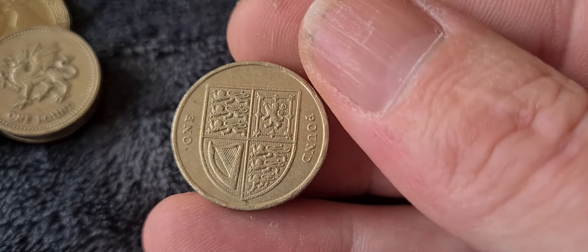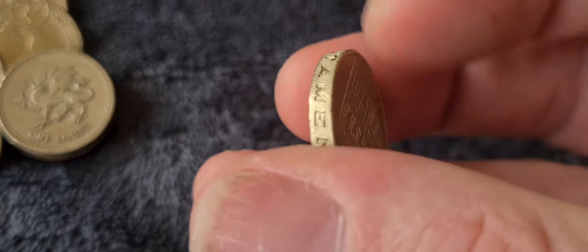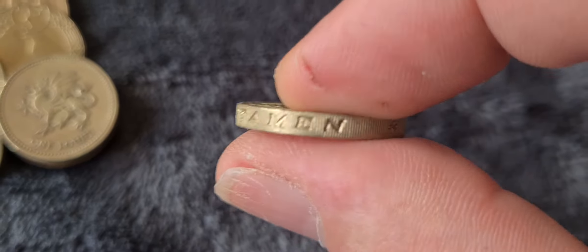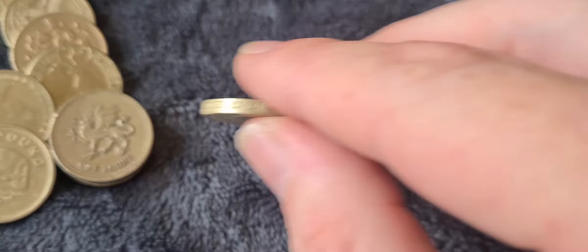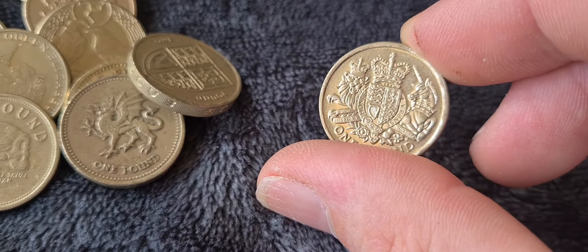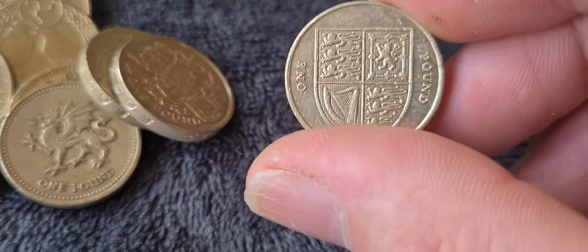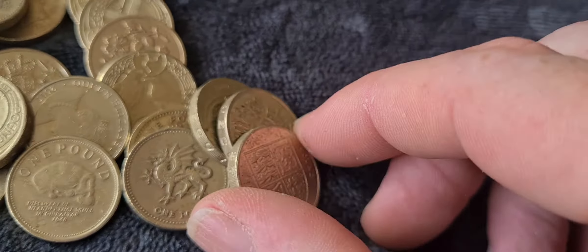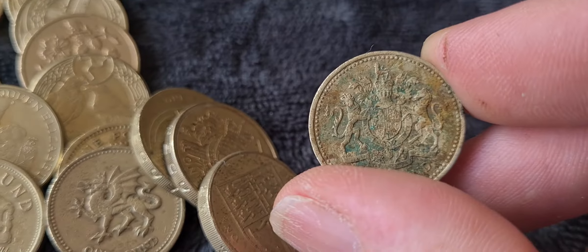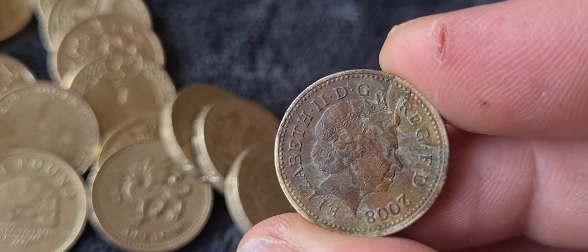Now we have the Royal Crest of Arms — this one was released in 2012. It has a nice edge inscription and you can feel how thick these old one pound coins are — I think they're thicker than the new ones. We've also got another Royal Crest example in nice condition from 2015, and another from 2012. I like the heraldic ones.